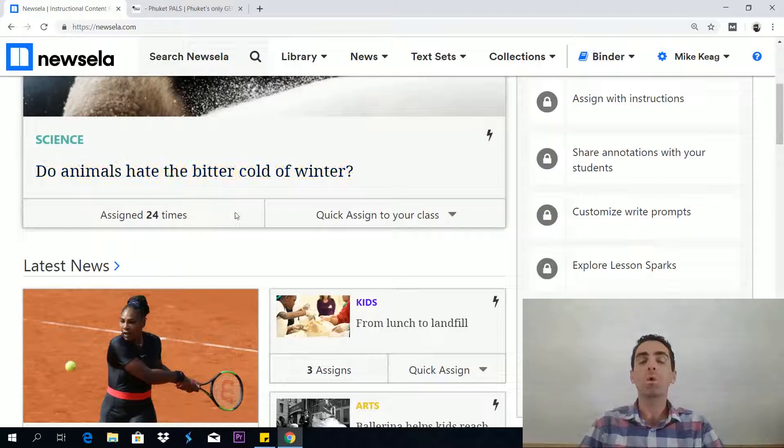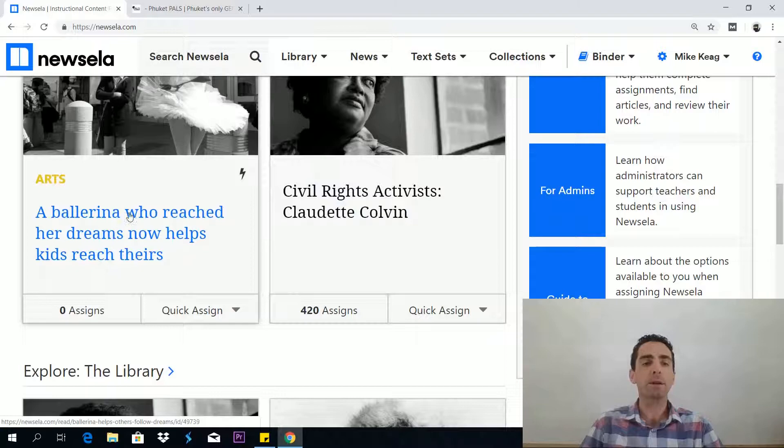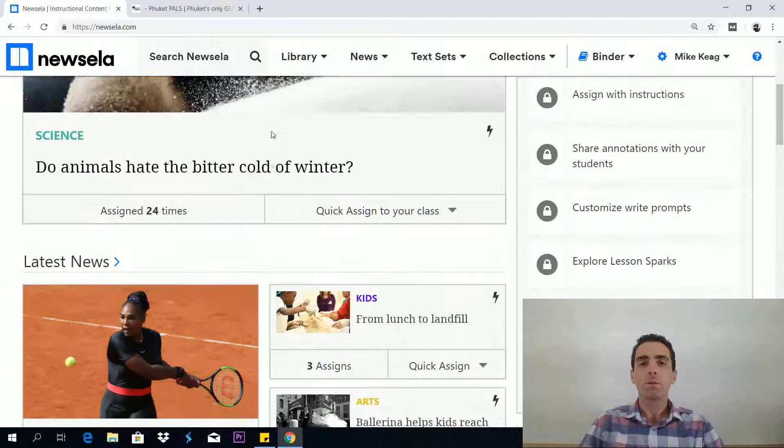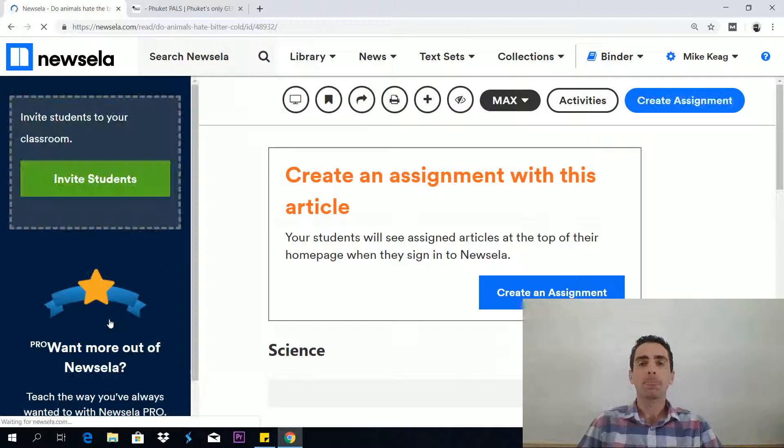Here we have a science article — do animals hate the bitter cold of winter? We have sports news, the arts, health, exploring Black History Month, things about civil rights, ballerinas who reach their dreams, etc. So let me show you how one of these articles works and what makes this so cool. Let's go into the science article.